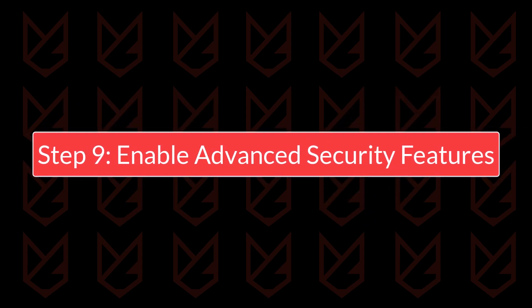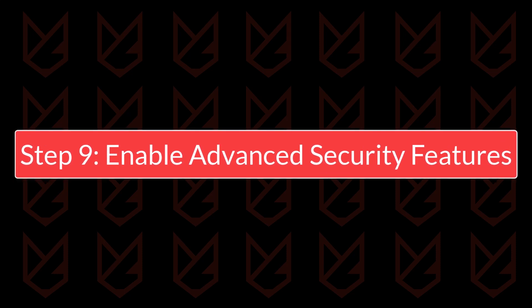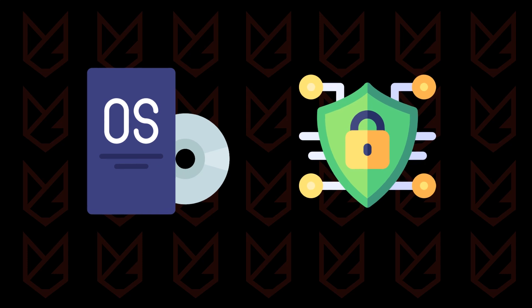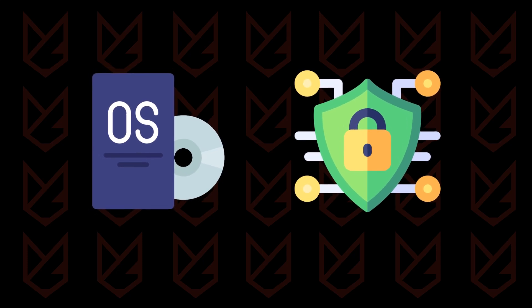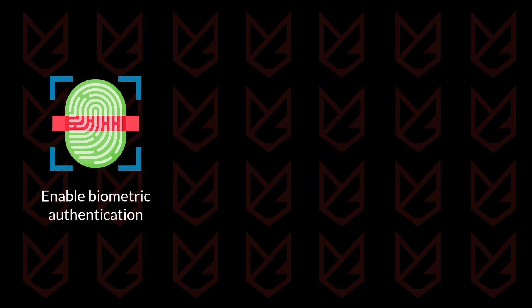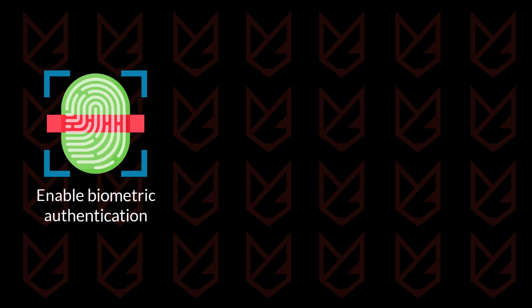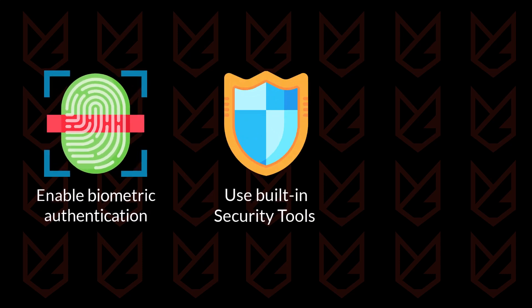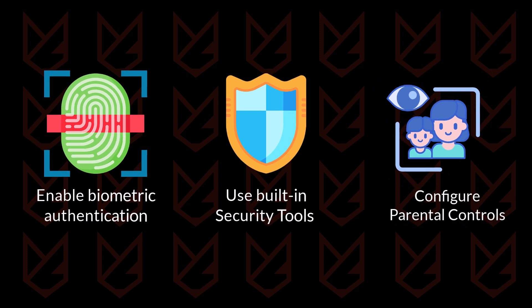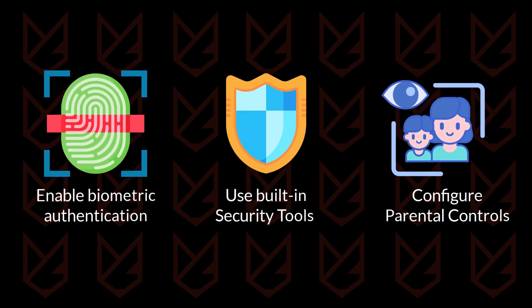Step 9: Enable advanced security features. Many modern operating systems and devices offer advanced security features — take advantage of these options to add another layer of protection. Enable biometric authentication, like fingerprint or facial recognition, for device access. Use built-in tools like Windows Defender or macOS's Gatekeeper for additional security, and configure parental controls to limit access to inappropriate content and reduce risks.